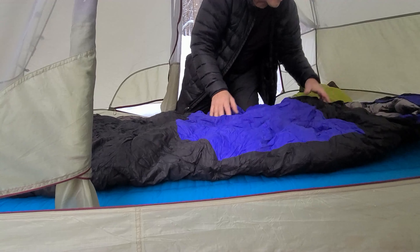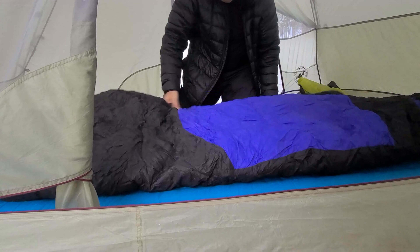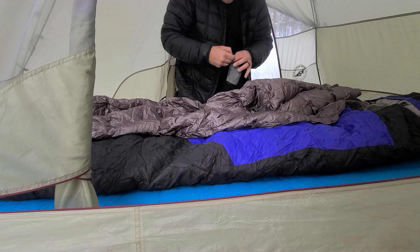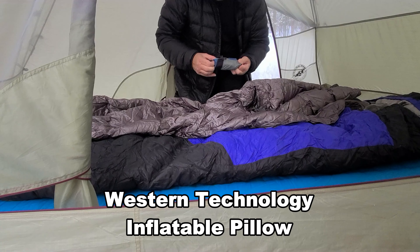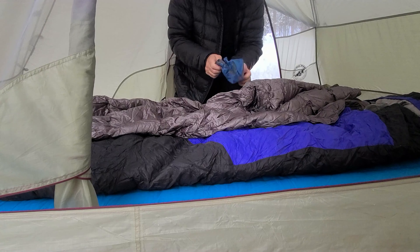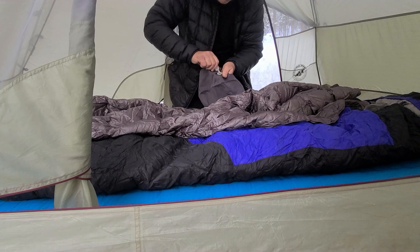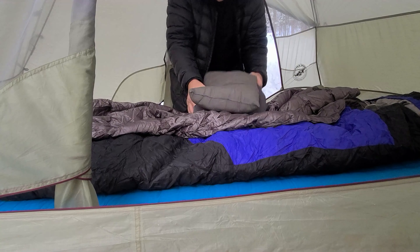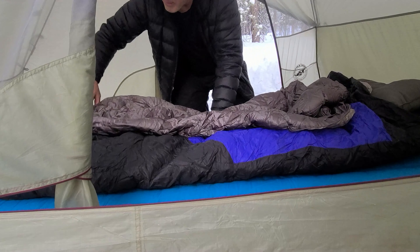Get that all spread out, give it a chance to get lofty, because compressed down won't do you any good either. So we'll let that get all lofted up. I got my pillow — two pillows actually. I have my Western Technology blow-up pillow that I use in conjunction with my Alps Mountaineering pillow. The two of them together give my head just enough loft off the ground so I don't get a kink in my neck. I like it just a little bit squishy. That and that together — perfect. Bed's made, ready to go.